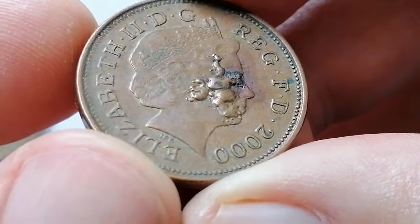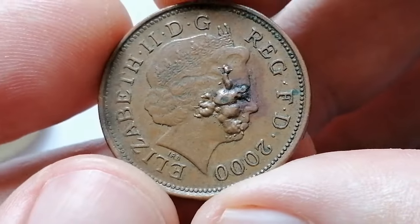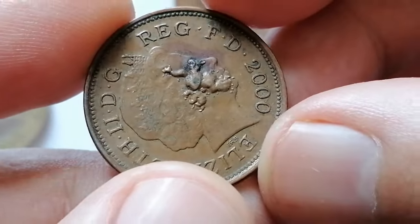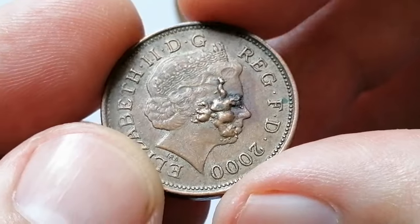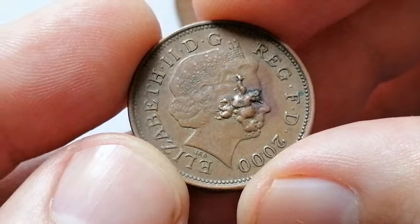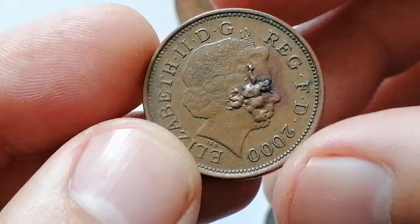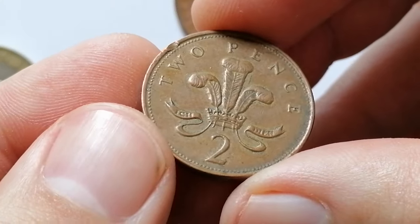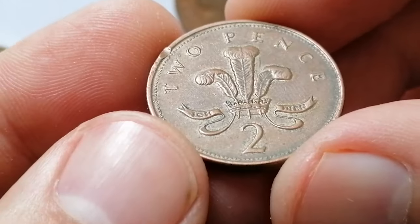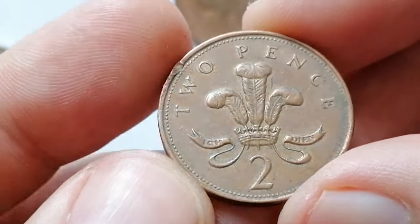The 2002 Elizabeth II 2 pence with lamination flow on the queen's portrait is a notable error coin. Lamination flows occur when impurities or inconsistencies in the metal cause layers to peel away during the striking. These errors can enhance a coin's value significantly depending on the severity and location of the flow. While typically common, error versions like these can attract premium prices from collectors due to their uniqueness and rarity. Error coin enthusiasts often seek such pieces for their distinctive characteristics and historical intrigue.